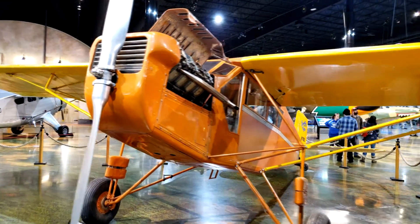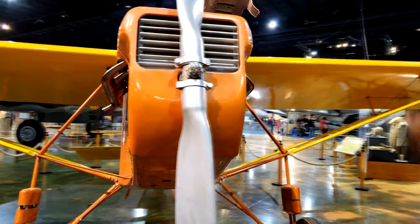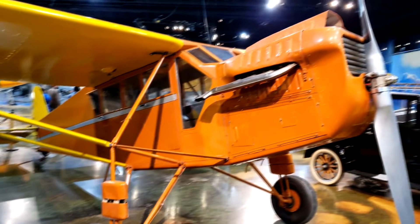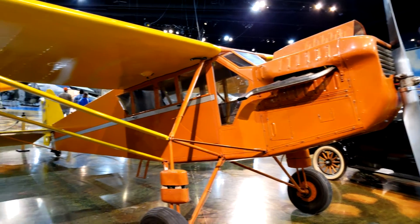This Curtis Robin was built around 1928 by the Curtis Robertson Airplane Manufacturing Company. The plane could hold three people — one pilot with two passengers behind the pilot. A modified version of the Robin was used by the United States Army Air Corps and designated the XC-10.